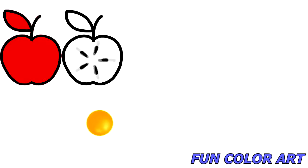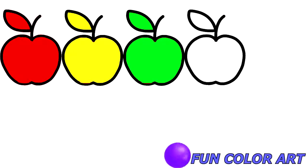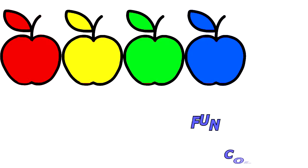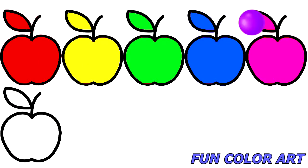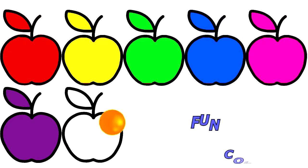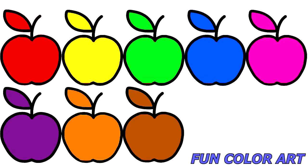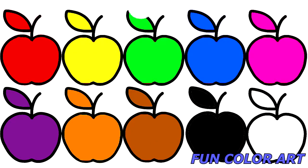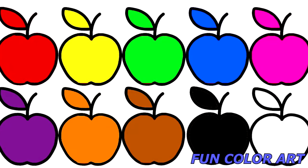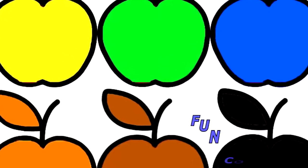Red. Green. Blue. Green. Pink. Purple. Orange. Brown. Black. White. Let's review them one more time.